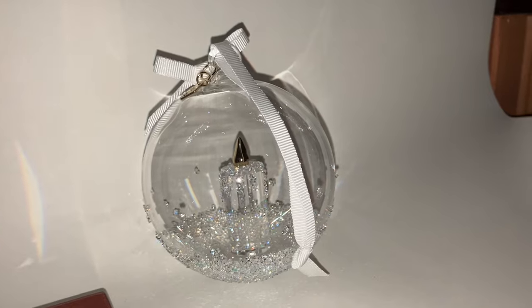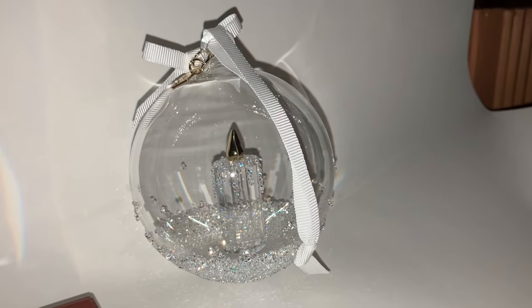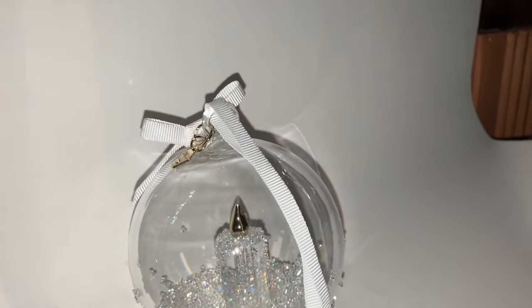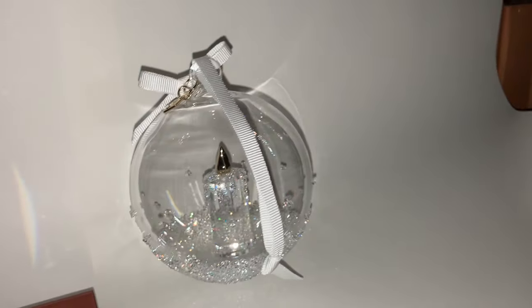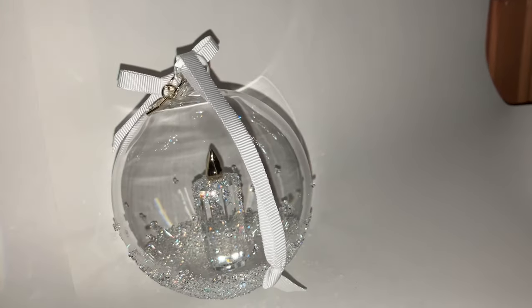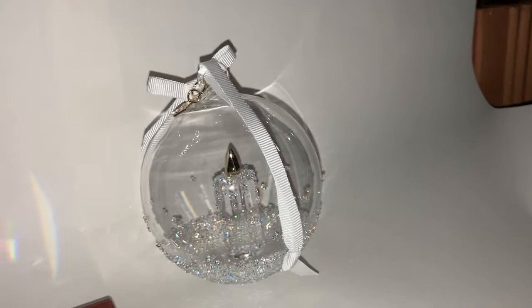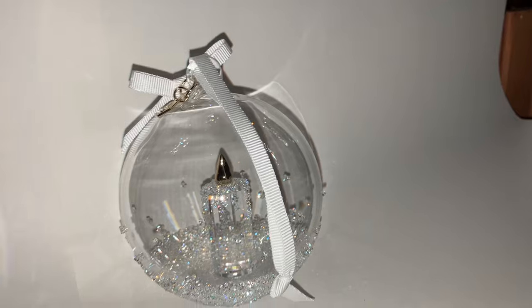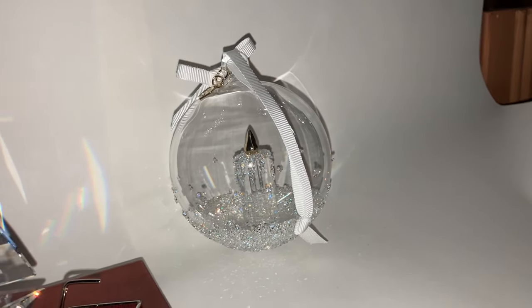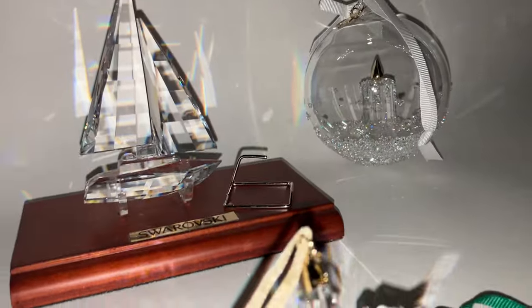And then there's the ball ornament for 2023. I don't actually collect ball ornaments, or I didn't collect the ball ornaments, but I fell in love with a candle. And I might just change my mind and buy the rest of them as well. It's a very lovely piece.